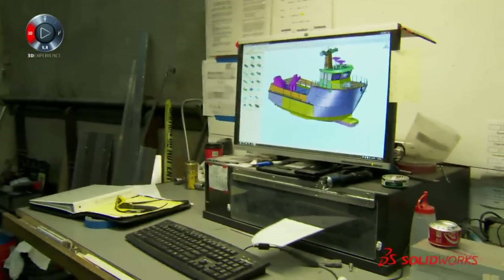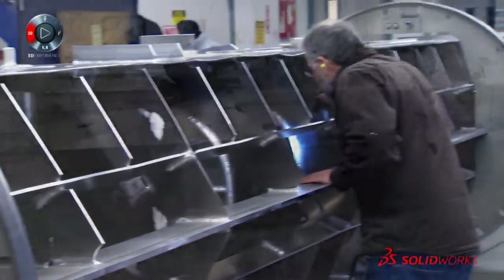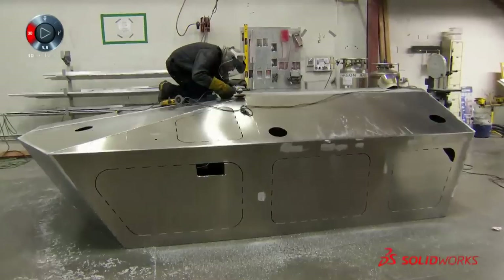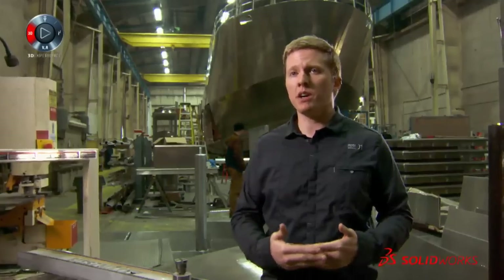Some of the systems, like the structure of the boat, we can define earlier in the process. We can get plate to the cutting facility much earlier because we can start releasing things as we go, especially since we build in a very modular method.